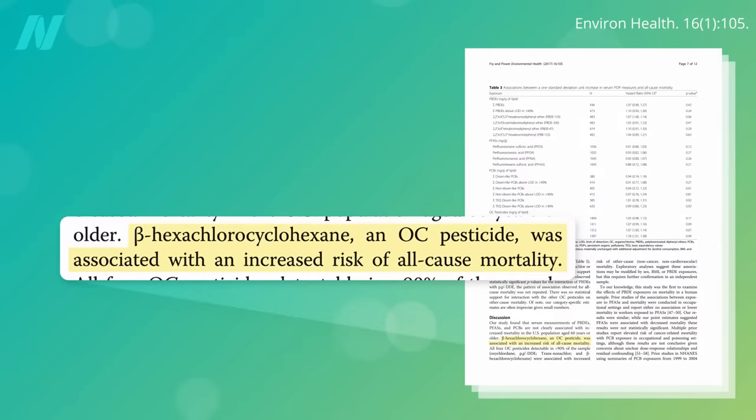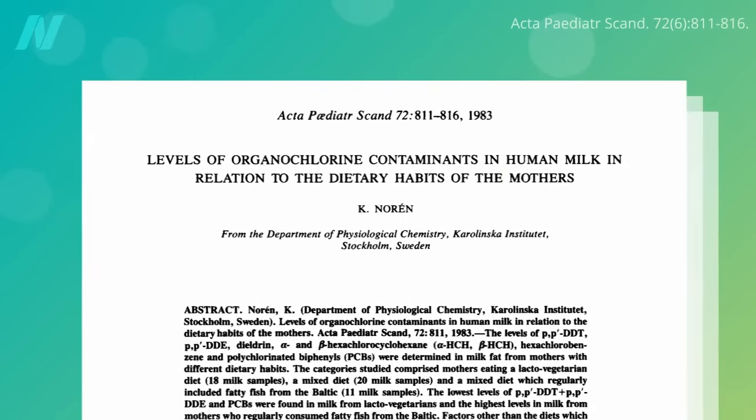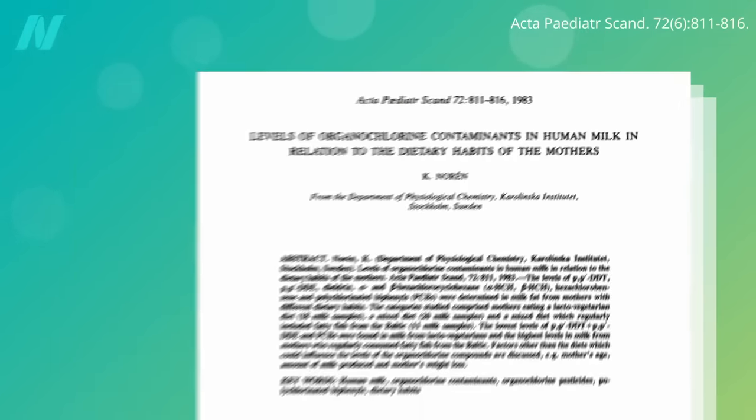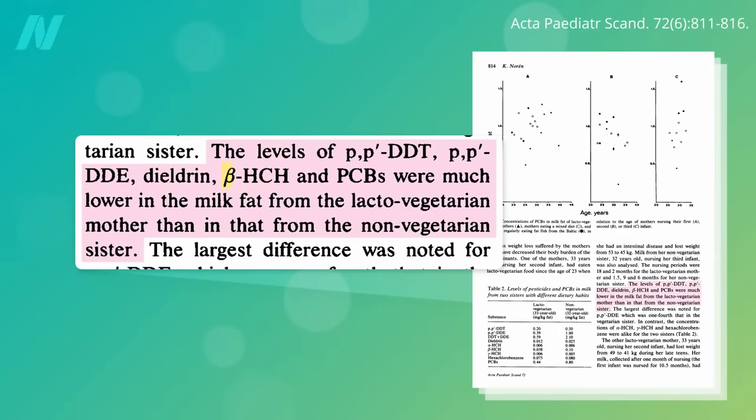One such contaminant is the long-banned pesticide beta-hexachlorocyclohexane. Higher levels in the blood correlate with higher all-cause mortality. A study of the breast milk from two sisters with different dietary habits offered a clue on a way to lower exposure. The levels of beta-hexachlorocyclohexane, as well as PCB, DDT, and another banned pesticide dieldrin, were much lower in the breast milk from the vegetarian mother than the milk of her sister.